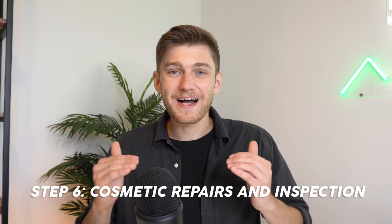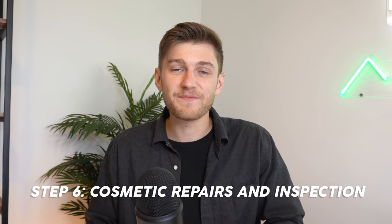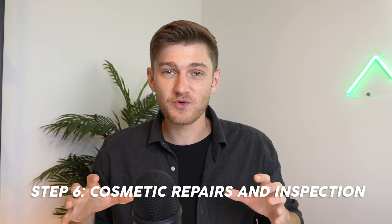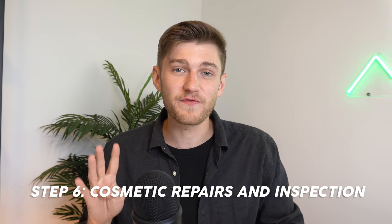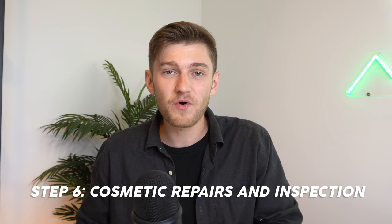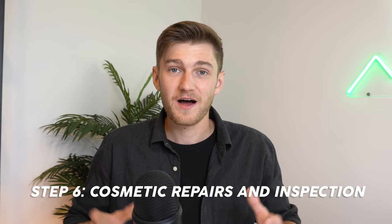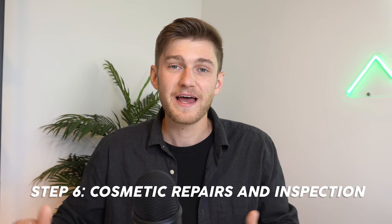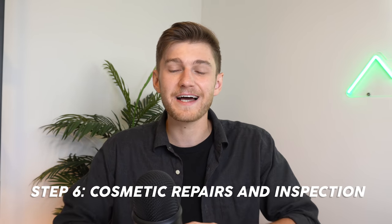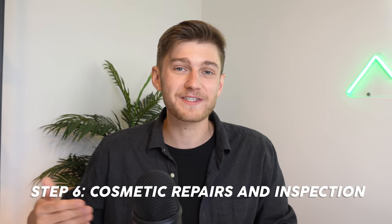By doing most of these repairs yourself, this is also a way to drastically reduce the overall expenses of the renovations on the property, which will have a direct impact on your bottom line. Right now in one of the triplexes that I own, I'm looking to include a brand new unit in the basement to convert it to a fourplex — obviously that is not something I'm doing myself, I'll be hiring a contractor. But everything else I've done in other properties — paint, trim, flooring — was accomplished myself, and this had a drastic impact on how much I was able to rent those units out for and subsequently the value of the properties.